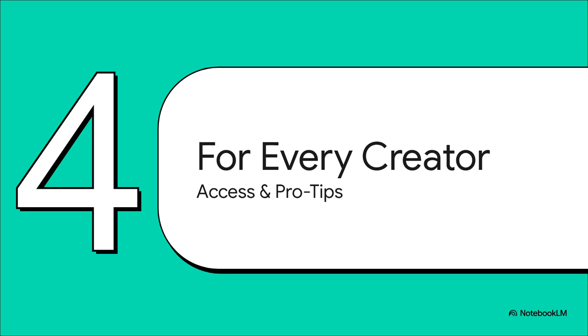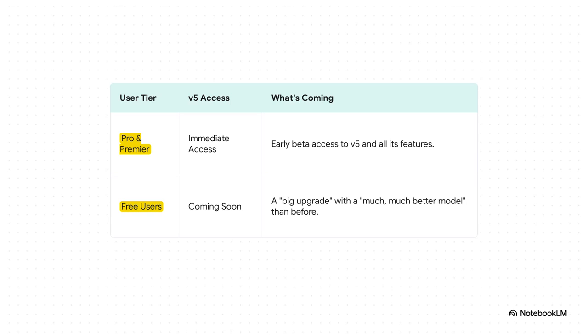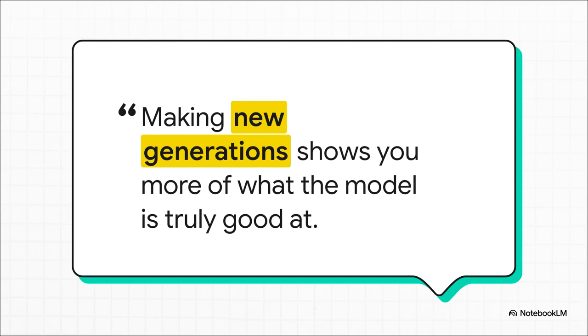So who gets to use it and what's the best way to get started? For now, if you're a Pro or Premiere subscriber, you get immediate access to the V5 beta. But they haven't forgotten about the free users — the team has announced a big upgrade coming really soon for the free tier, promising a much, much better model. So basically everybody wins. And for anyone jumping into V5, the CTO has an important piece of advice: don't just go back and try to redo your old songs. Generate something totally brand new from scratch, because V5 listens differently, it has new strengths, and starting fresh is the best way to discover what this new model is truly good at.